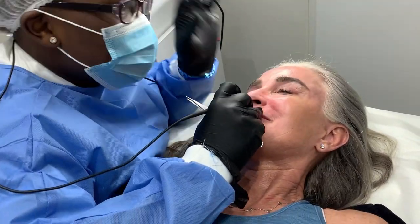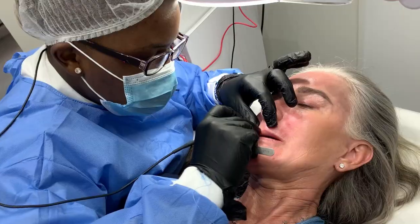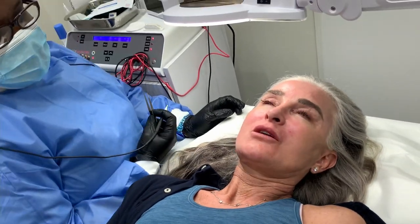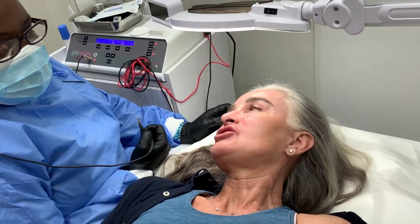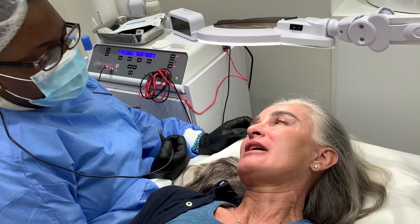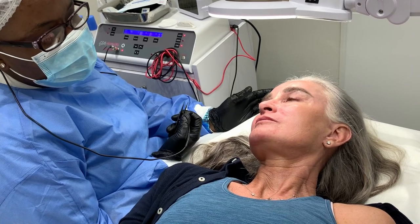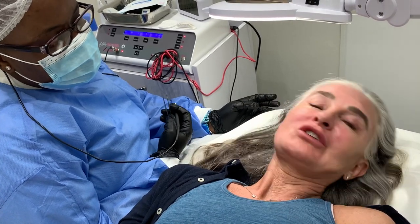As you age, do you generally get less hairy? As a general rule, yeah — you get less hairy because the hormones calm down on their own in most cases. So I could just wait? No.